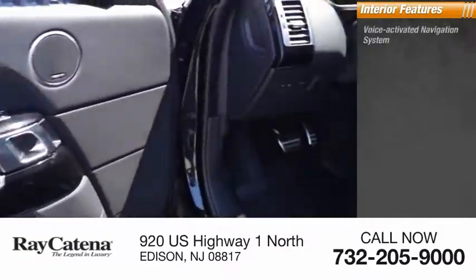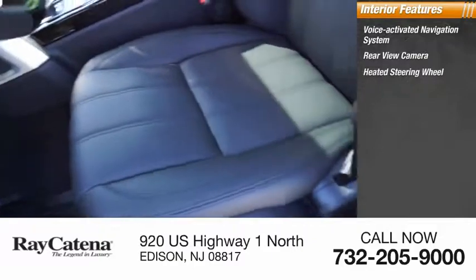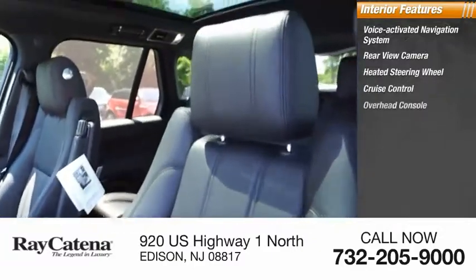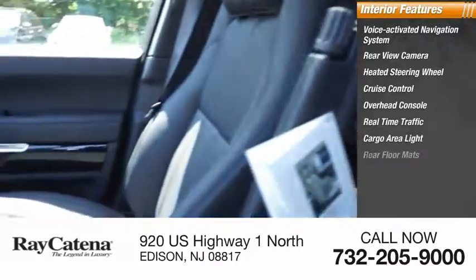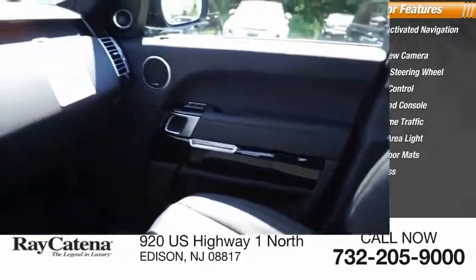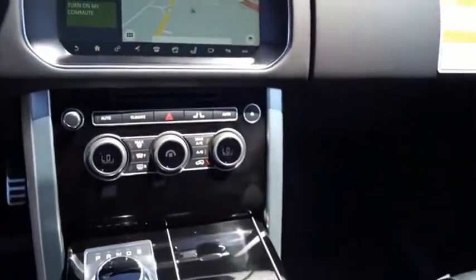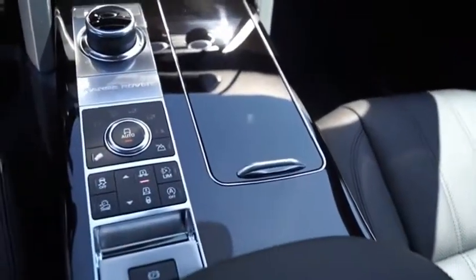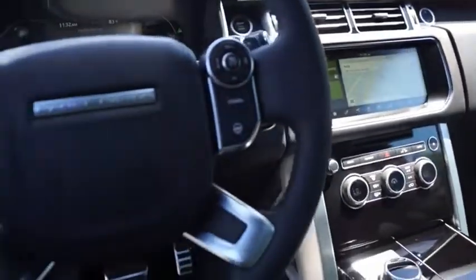Inside you'll find a voice activated navigation system, rear view camera, heated steering wheel, cruise control, overhead console, real-time traffic, cargo area light, rear floor mats, and compass. The luxury that's more than a luxury is quite apparent throughout our Range Rover's heritage. Take this vehicle for a spin and see why so many shoppers are now proud owners.